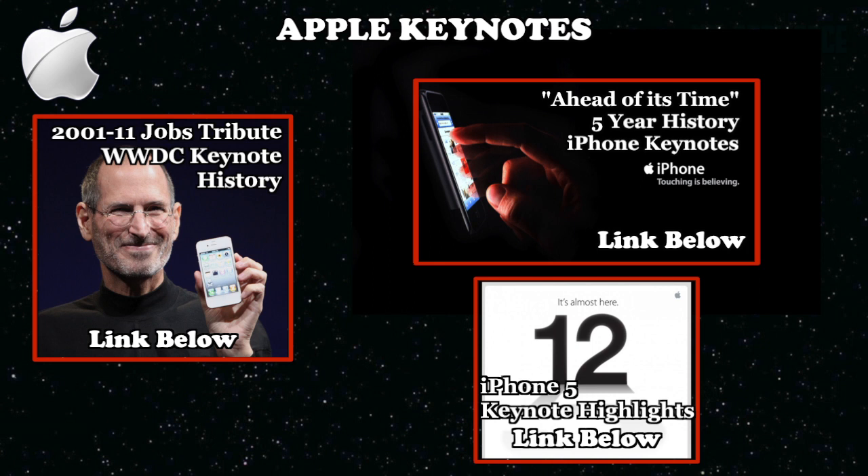Apple hosts some of the best media events bar none. For some context and nostalgia, and to see how far Apple has advanced over the years, check out these keynote highlights for a short history and a highlight video of today's keynote.